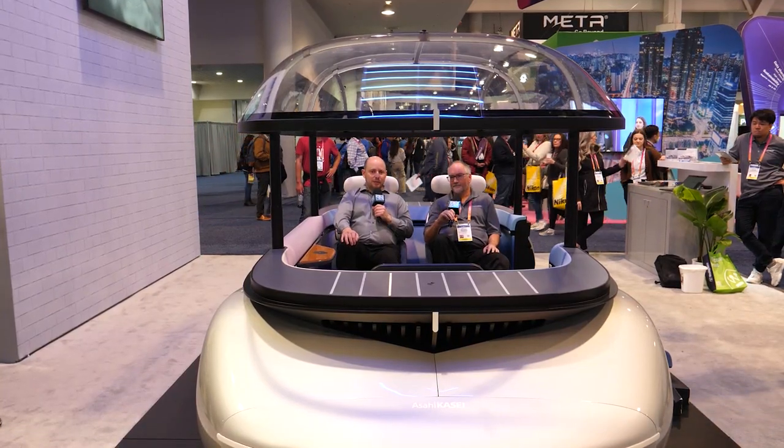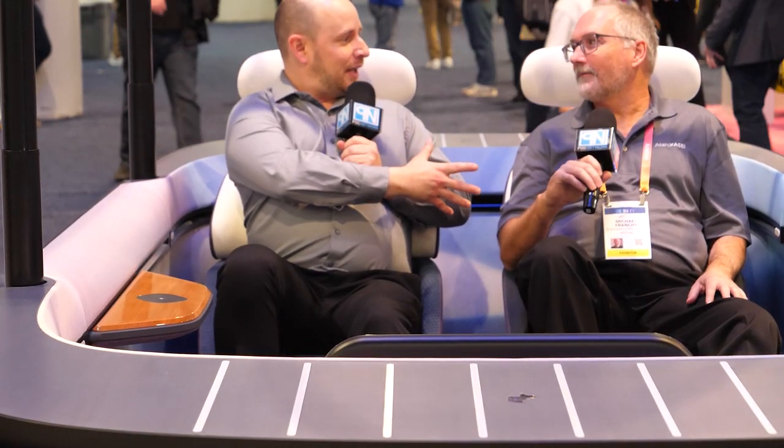PLC Network here at CES 2023 at the Asahi Kasei booth. This is Mike. Let's describe what your position is with the company. My name's Mike Franchi, I'm the Director of North American Mobility for Asahi Kasei. My job is to work with all our different business units in the automotive sector to do product roadmaps, new business development, and establish relationships with the OEMs and the Tier 1s.